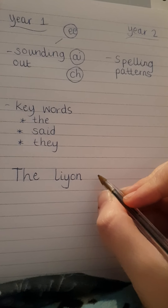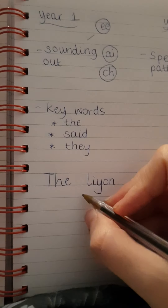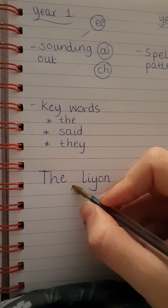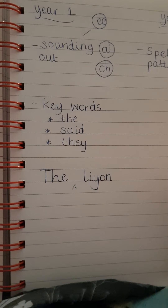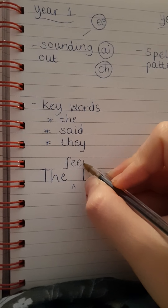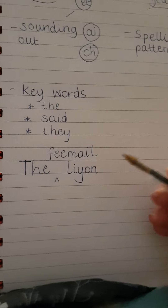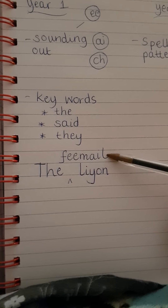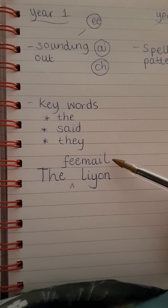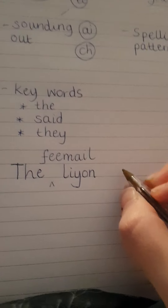I'm modelling here — silly Mrs Berry's forgotten to put 'female', so I'm just going to add it. They might write it as F-E or F-E-M-A-L. They might write it like that, and again, plausible, fine. I'd be really happy to see that because I can see they're using their phonics. So 'the female lion hunts' — H-U-N-T-S.